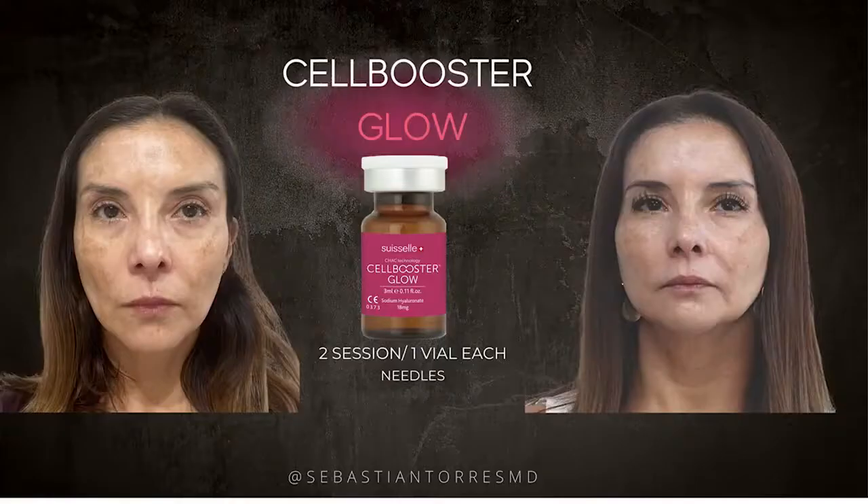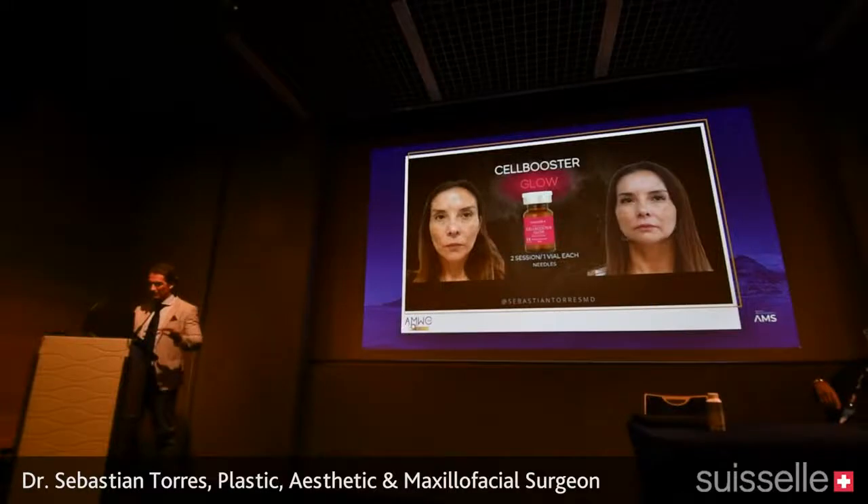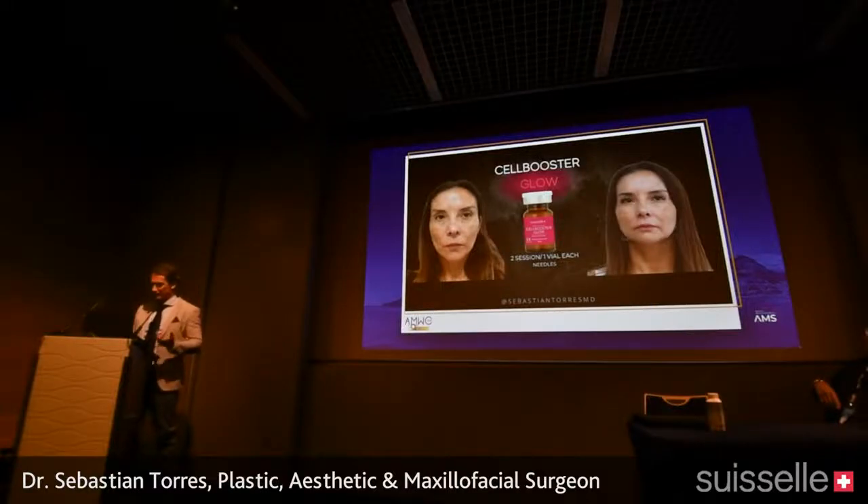Just one session, always two vials — the face looks completely different, the oval looks different, and the patient looks happier. You'll be able to see results between 15 and 21 days. For Cell Booster Glow, applied in South America in summertime — the worst time of year for pigmentation — she still looks better after only two sessions. The Glow product works a little slower than the others but still delivers significant benefits for pigmentation.